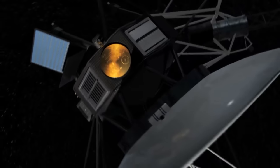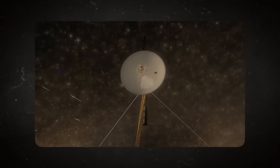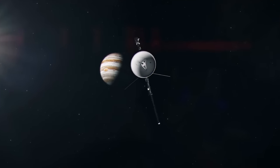Overall, the Voyager spacecraft weighed 773 kilograms, of which 105 kilograms were from the scientific instruments they carried. They both employed stabilized guidance systems for navigation, and also had gyroscopes and accelerometers that helped ensure that the antennas always pointed toward Earth.